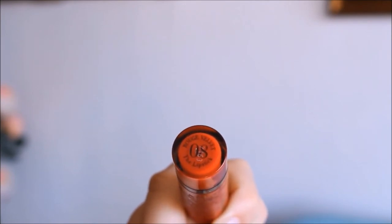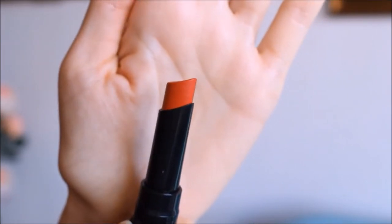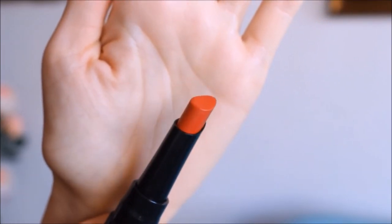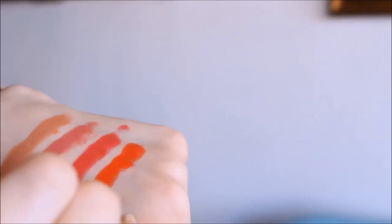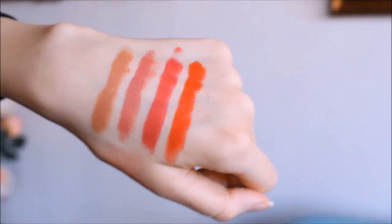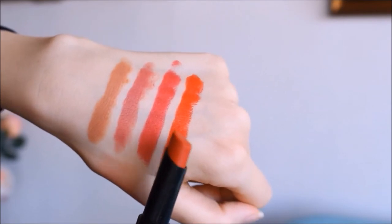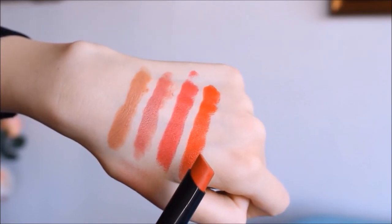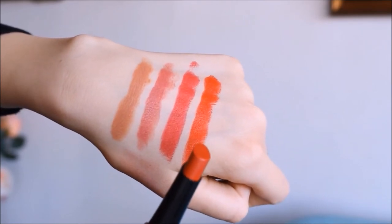The color right now is number 08, and this is my most favorite color. This is a beautiful orangey-red lipstick which is very easy to wear because it's not the classic heavy red lipstick. I think it brings freshness to the complexion. I love this color so much because it reminds me of the French effortless chic, and I think it's suitable for all seasons.